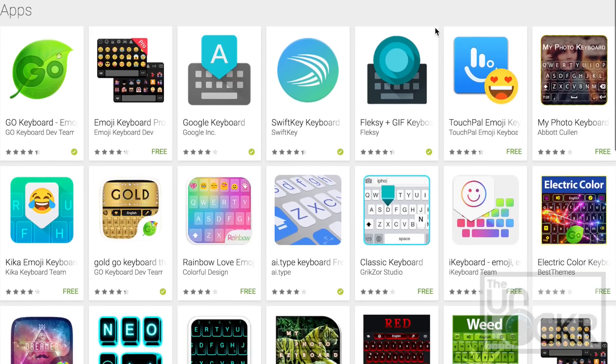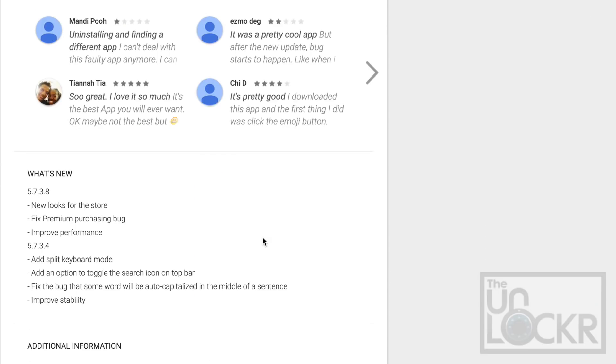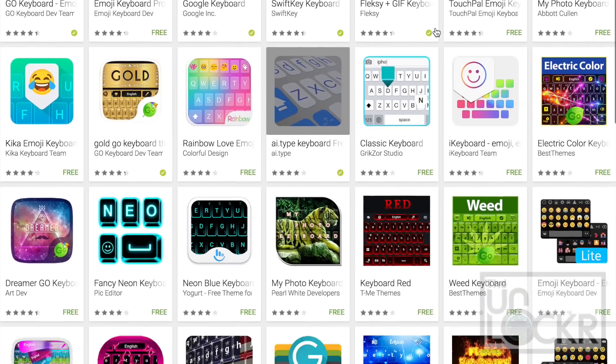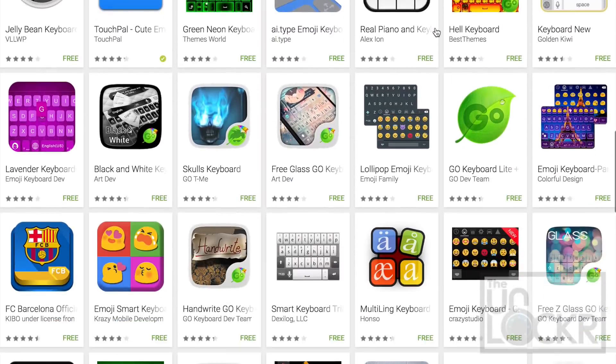With that said, it's no wonder that when looking for keyboards in the Android Play Store, you'll regularly see keyboard apps — even ridiculous ones — with millions, if not tens of millions of downloads. So how do you decide which are the best Android keyboards for you to even take the time to download and try? Well, I've scoured the Android Store and the web, and without further ado, here's what I found.